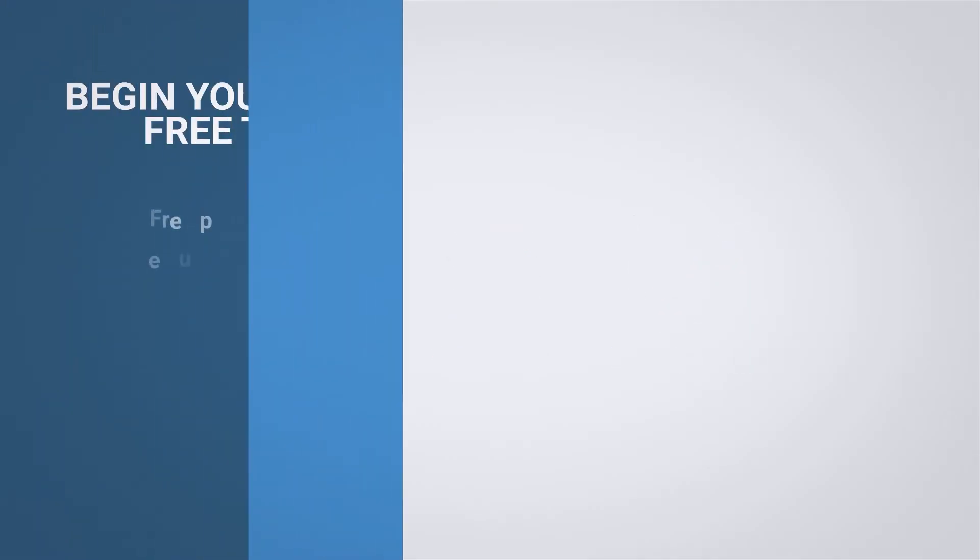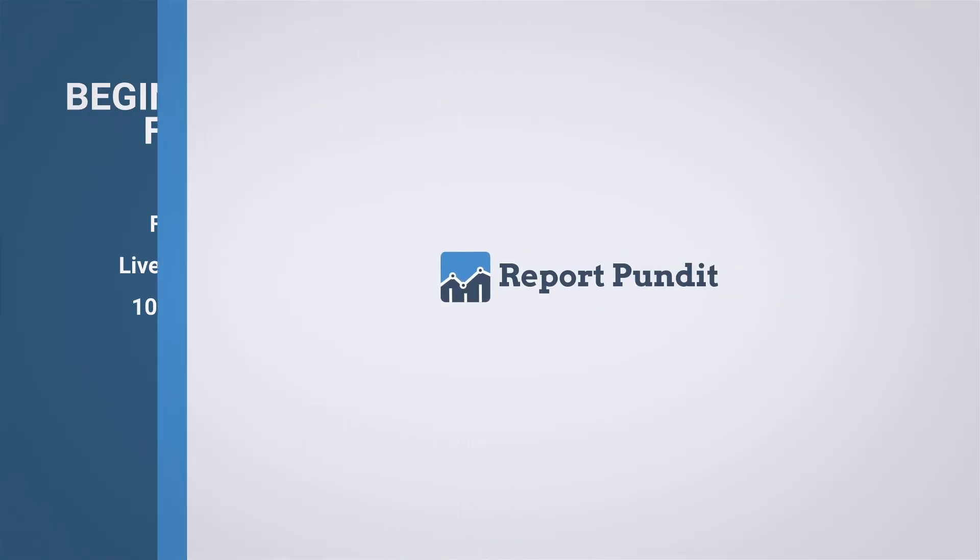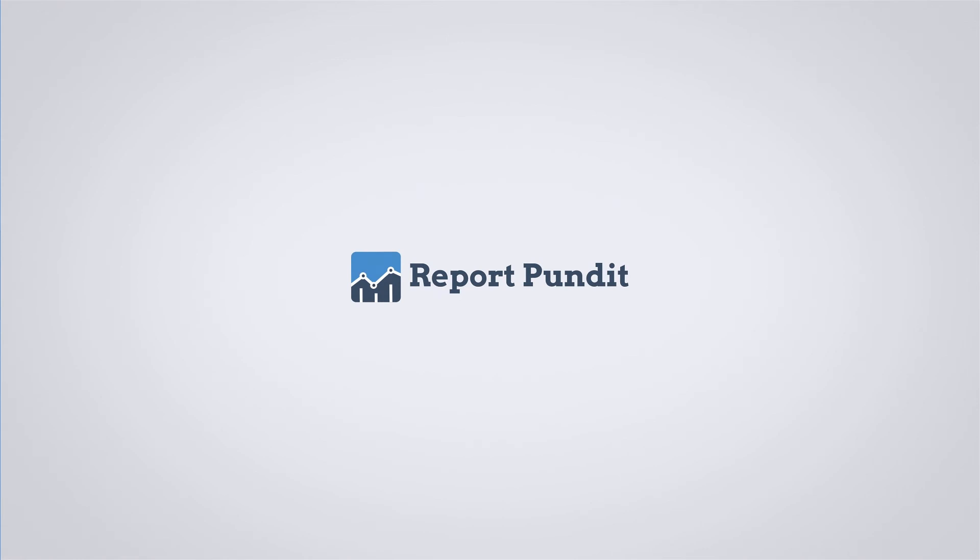Enjoy a free trial and discover for yourself how Report Pundit delivers incredible value at an affordable price. Our experts are ready to help you set up custom reports right away. Sign up today to get started!